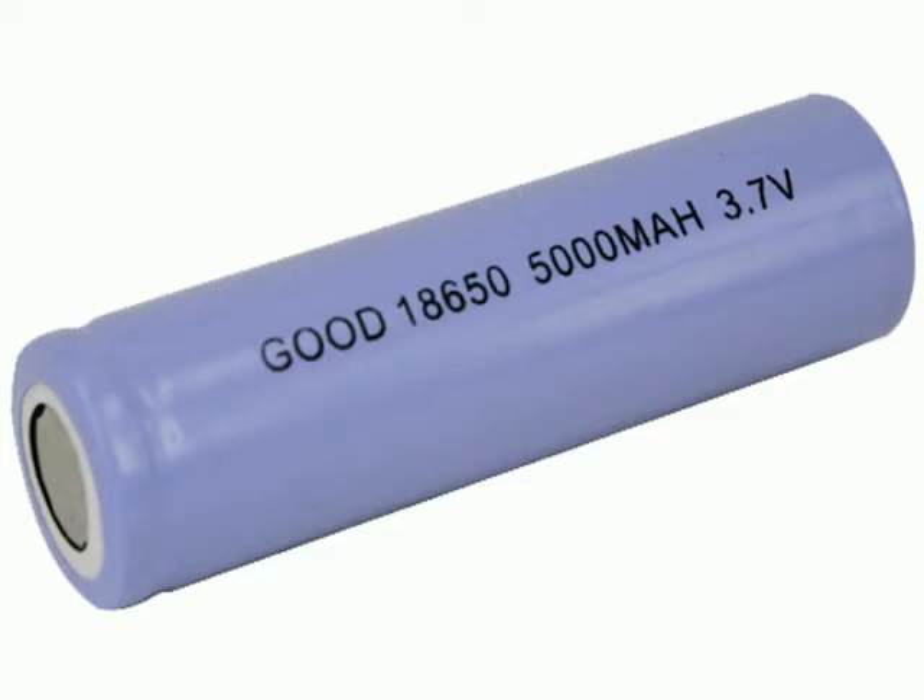You will need to buy 18650 3.7V batteries and a charger, but the brightness, efficiency, and power is worth the extra $3, believe me. Check out how close this flashlight telescopes on an object from 25 feet away.